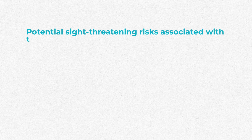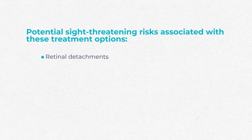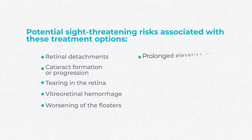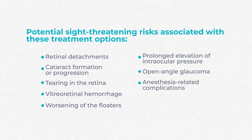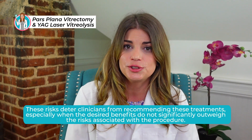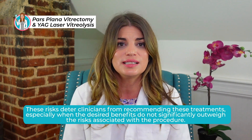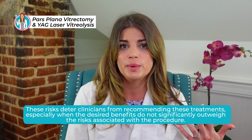Considering these laser and surgical options, the potential sight-threatening risks include retinal detachments, cataract formation or progression, tears in the retina, vitreoretinal hemorrhage, worsening of the floaters, prolonged elevation of eye pressure, open-angle glaucoma, and even anesthesia-related complications like respiratory depression from retrobulbar block. These are the things that really deter clinicians from recommending these treatments, especially when the desired benefits don't significantly outweigh the risks.